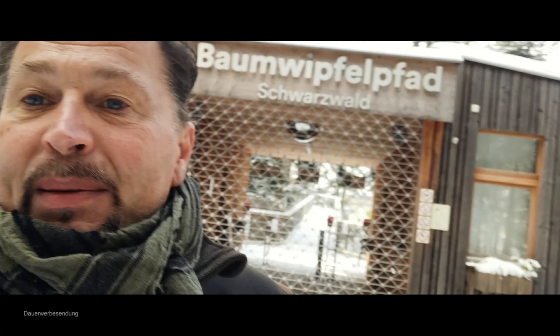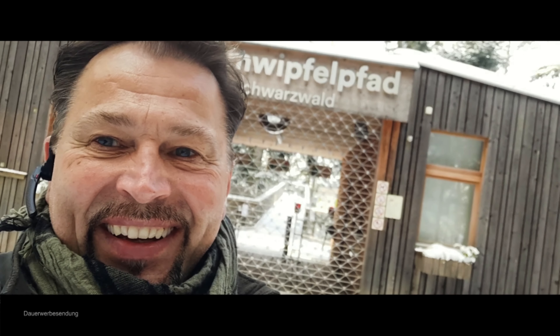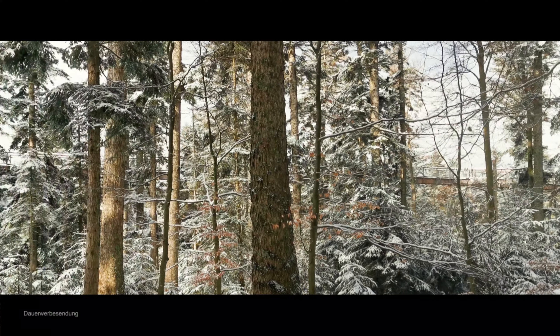Trotzdem will ich sagen, falls ihr mal vorbeikommt, ist immer gut. Baumwipfelfahrt immer mitnehmen – ich finde den klasse. Zur Info: Der Baumwipfelfahrt ist 1250 Meter lang und hat für die Ganz-Mutigen am Ende im Turm eine Stahlrutschbahn.